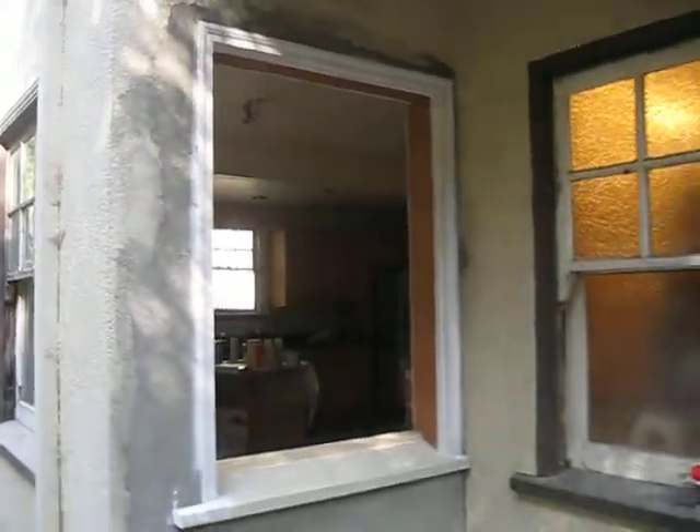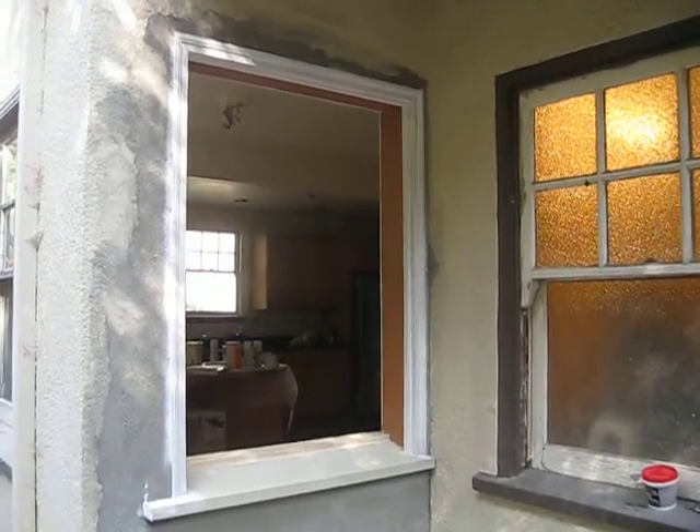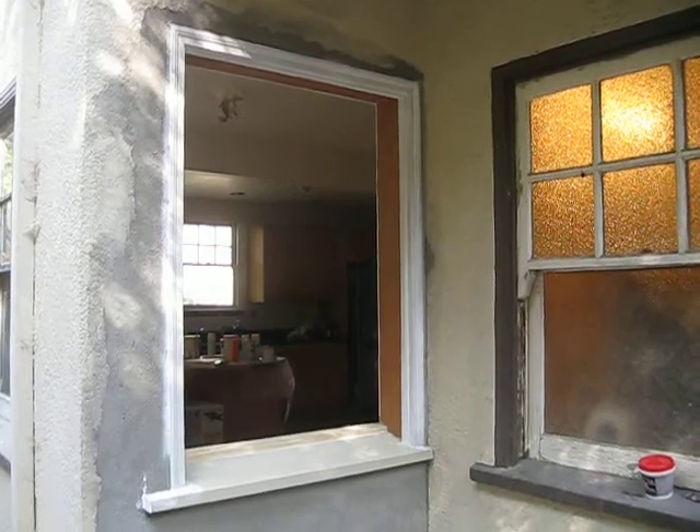And then over here the contractor made a new opening for us. They're scheduled to be installed next Saturday, so I'm going to have to order that window to have it come in at the same time.